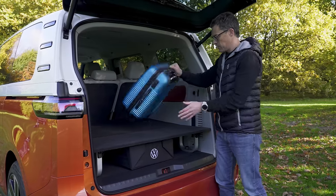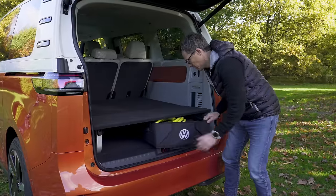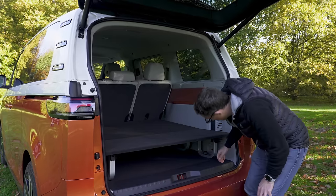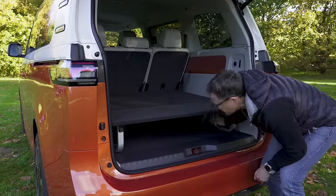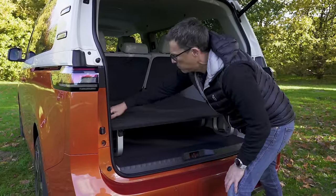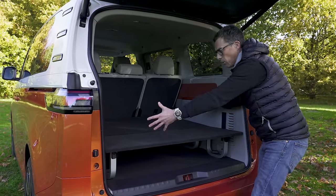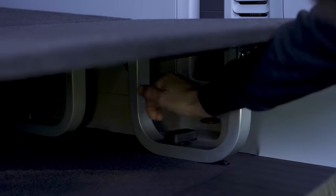The top-of-the-range ID Buzz comes with something called the Lifeboard, which makes loading items easier and divides the space — you can have soft shopping underneath and a basket of charging cables on top. You can remove it, but it's a bit of a faff. The reason for the leg-based design rather than plastic runners is likely that this board will serve as the mattress base for the camper version.